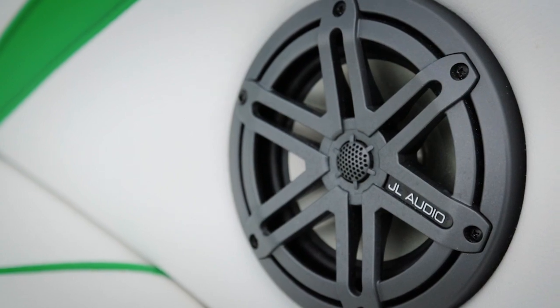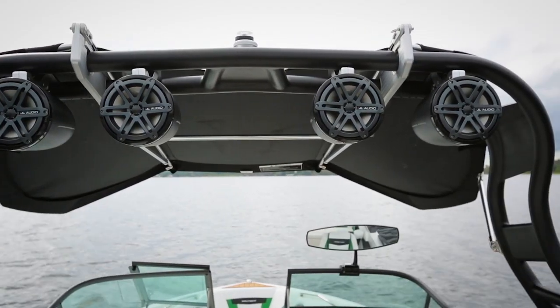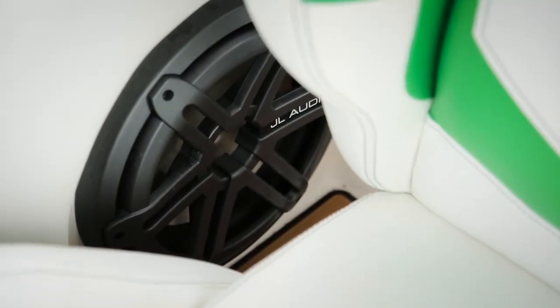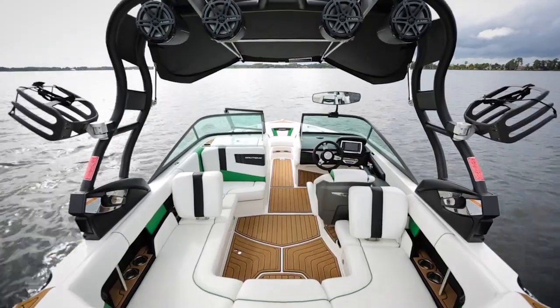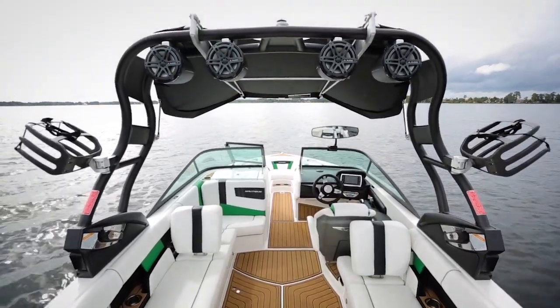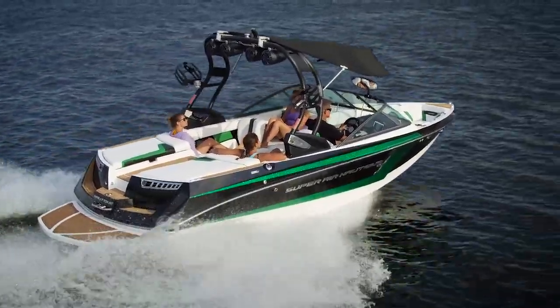First off, JL Audio. Nautique went with a premium sound for this year, and it can be scaled up or down based on your needs or how much you want to spend. Don't need a sub, bow speakers, or tower cans? You can just get the standard sound package as well. It's nice to have some options and to keep the price down and still have quality audio.